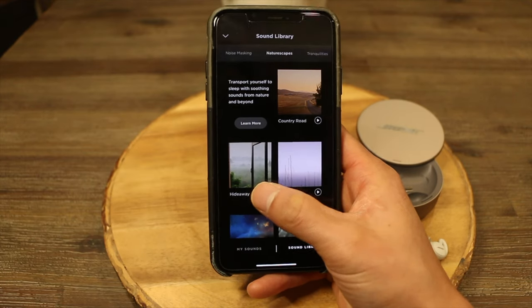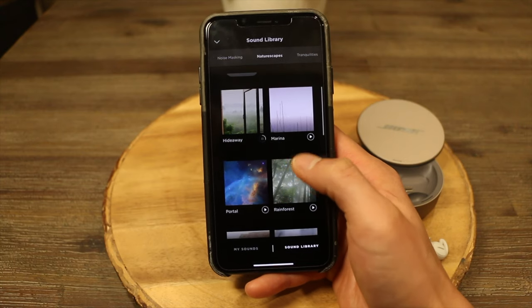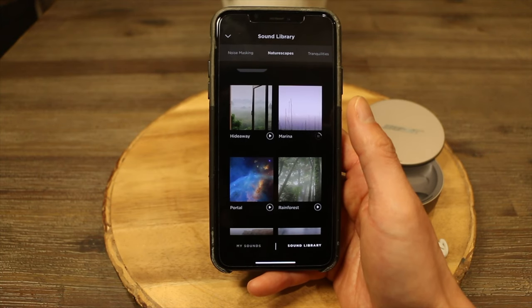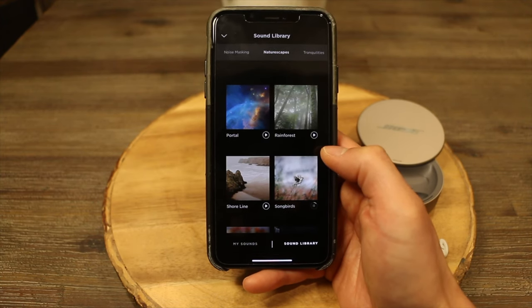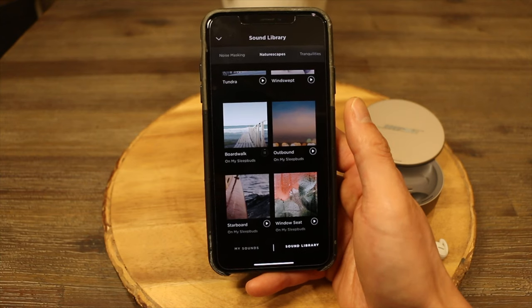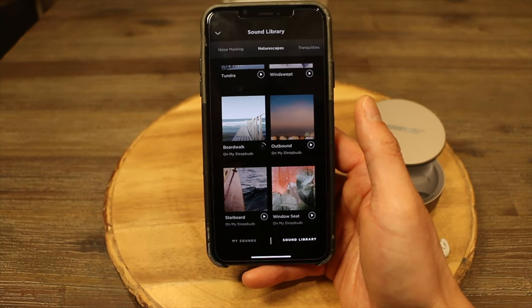Even their nature scapes sounds help calm your mind and focus on the sounds to relax. Some nature scapes sounds are hideaway, marina, songbirds, boardwalk, and window seat. The tranquillity sounds make me feel like I'm in a spa getting a massage. However, I wouldn't use them for sleeping because I feel they don't really mask the ambient sounds very well. A few tranquillities are Drift, Fading Glow, and Stillness.